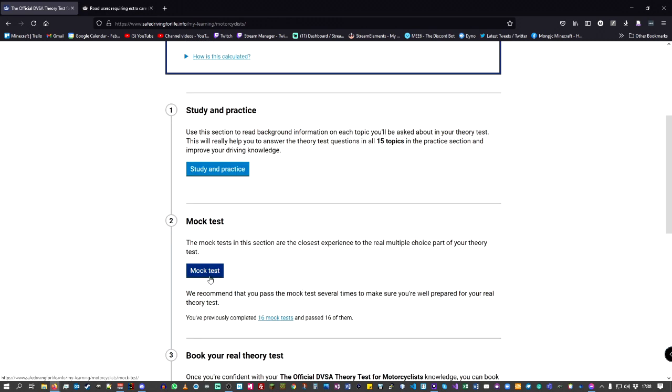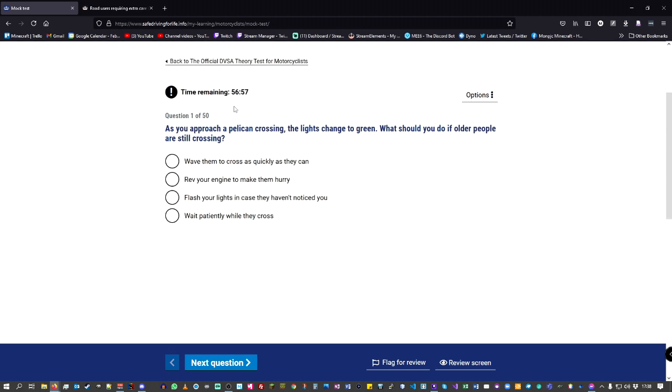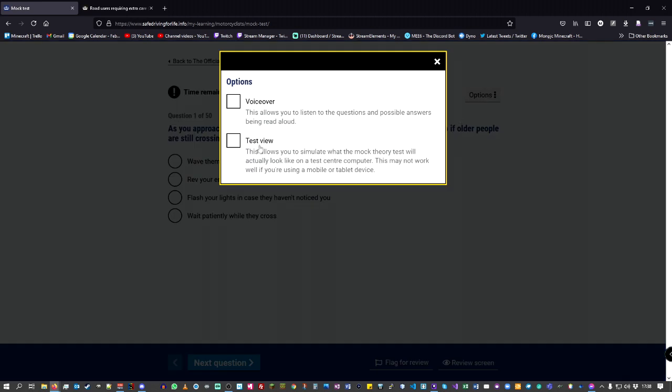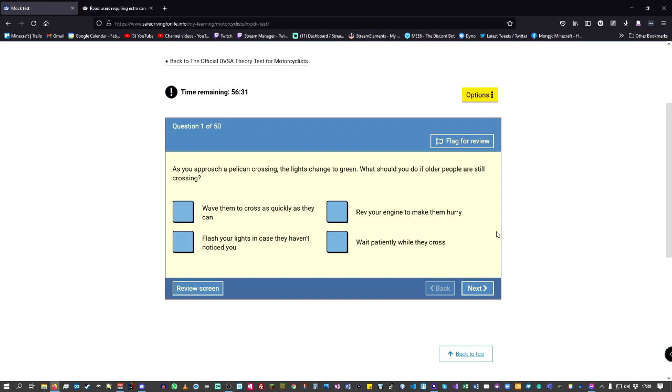When you click onto the mock test you're timed — you get 57 minutes in the actual exam. There's an option in the top right which really helped me: if you go to Options and click Test View, it changes the screen to look exactly how you're going to see it in the exam room, which I really liked. That way you're familiar with the screen, nothing is surprising. You click your answer and go to the next one.